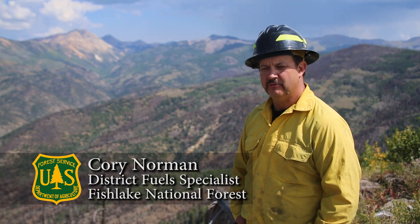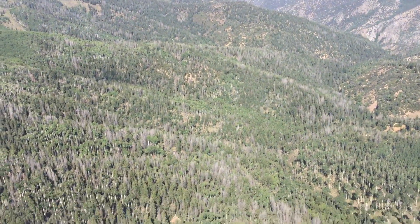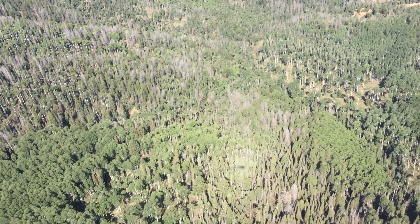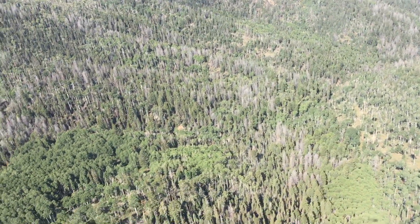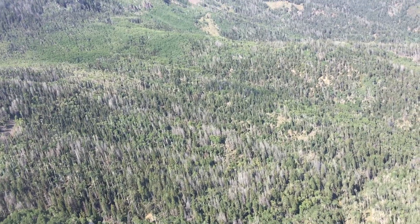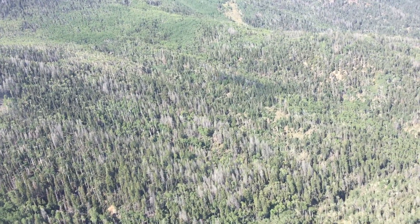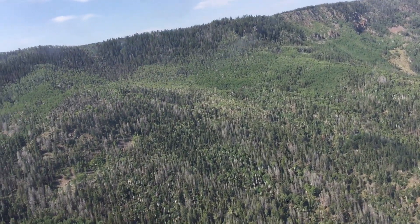Prior to the Briggs fire we had the opportunity to fly the project area. The Briggs fire is within a large-scale prescribed burn project analyzed through the planning process, and within this process we flew the area looking at the dense mixed conifer stands we wanted to target for treatment. Within those stands you would see a lot of dead material — we have beetle epidemics, insect and disease — and so the trees were dying and there was a heavy component of dead and down, so we were targeting these stands for treatment.